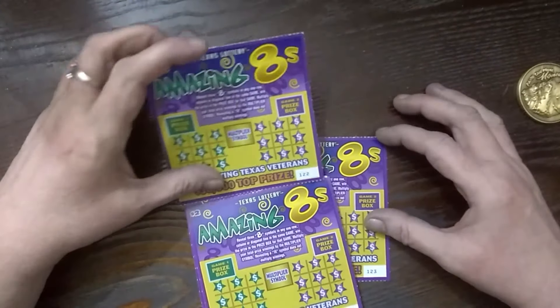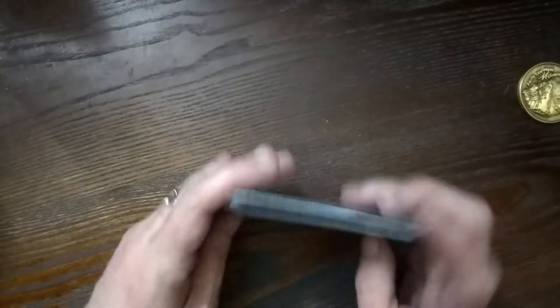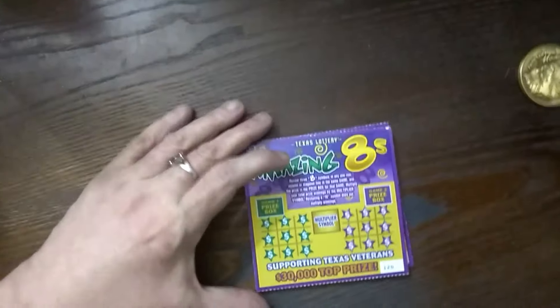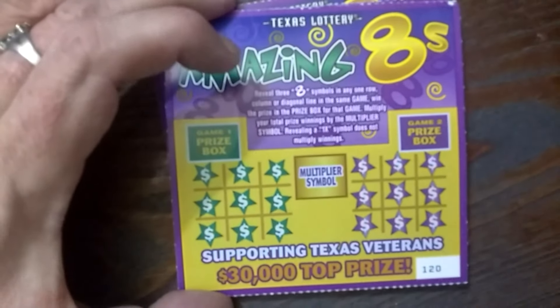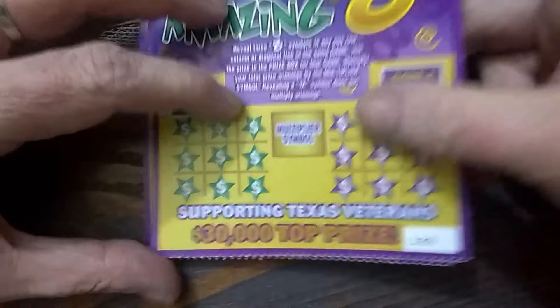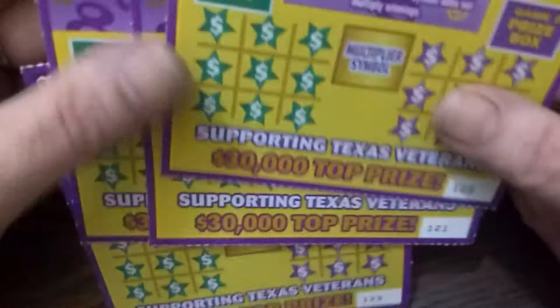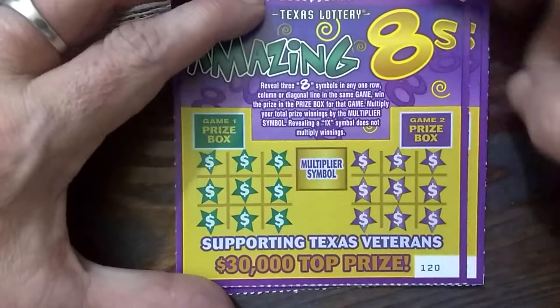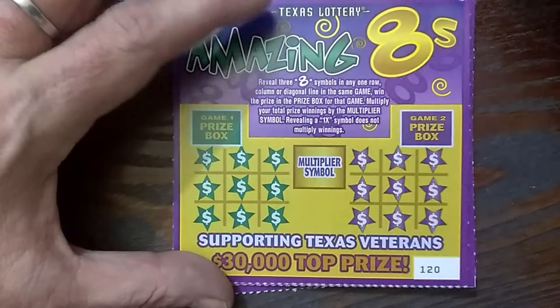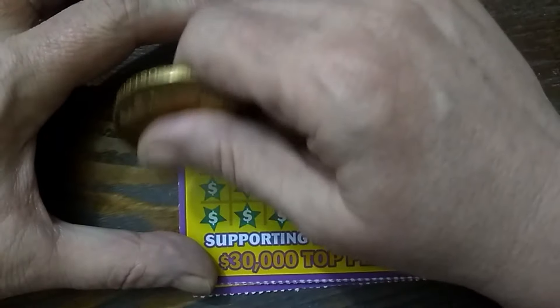Because we're going to do these eights right now. Alright, I hope everyone's having a good week, or a good start to your week anyway. Alright, so I've got tickets — I bought four of each. I've got tickets one twenty through one twenty three. Let's get in and see how these do. Three eights in a row — alright, tic-tac-toe, here we go.